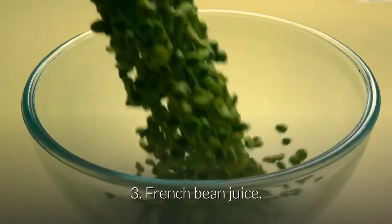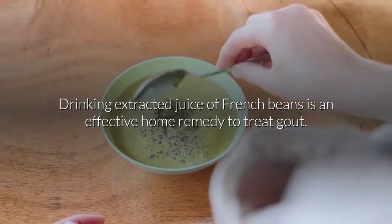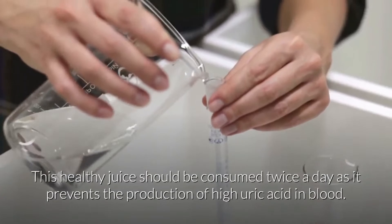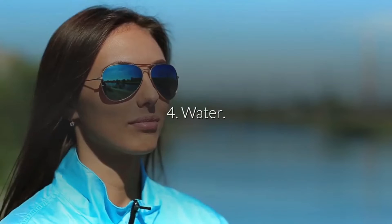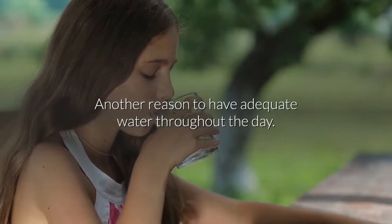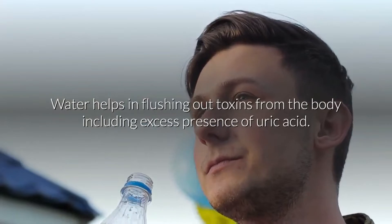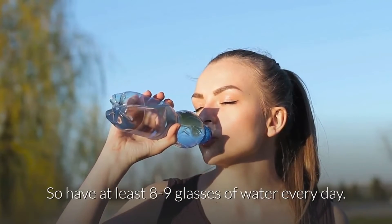3. French bean juice. Drinking extracted juice of French beans is an effective home remedy to treat gout. This healthy juice should be consumed twice a day as it prevents the production of high uric acid in blood. 4. Water. Water helps in flushing out toxins from the body, including excess uric acid. Have at least eight to nine glasses of water every day.